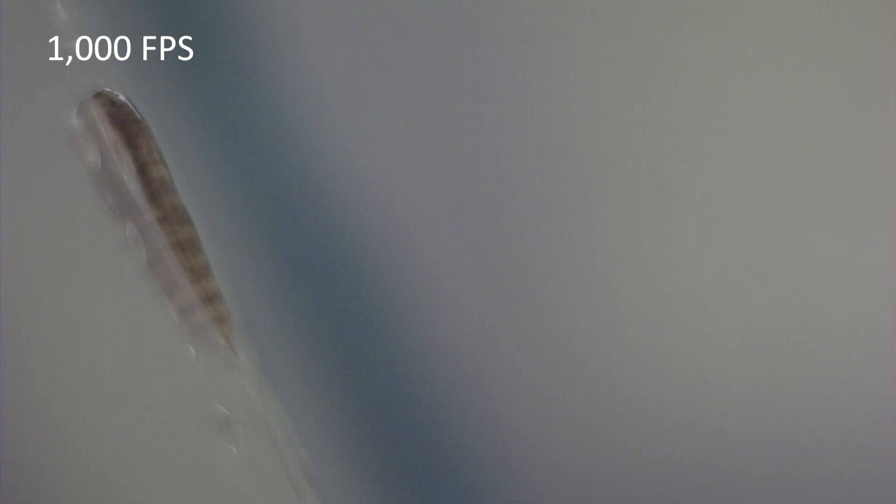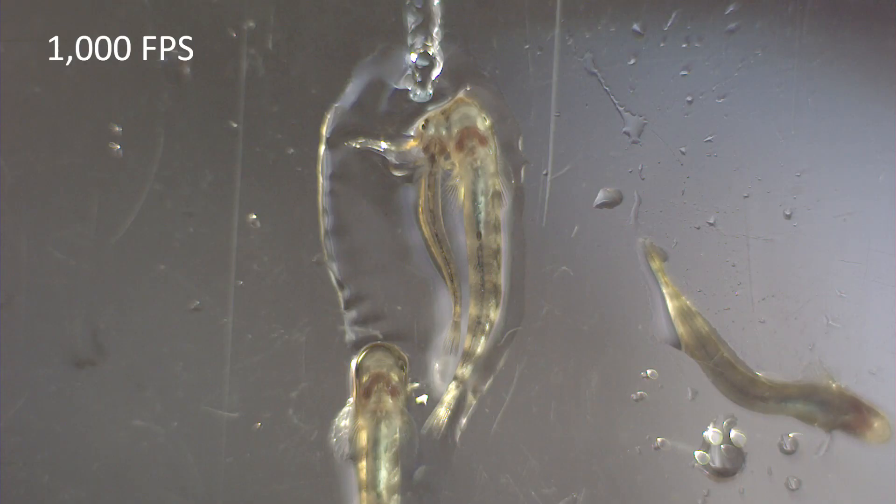The footage revealed that a goby's ability to climb and evade attack often depends on the island it's from and how tall the waterfalls are. It also gave the team new insights into the mechanics of the goby's suction cup.